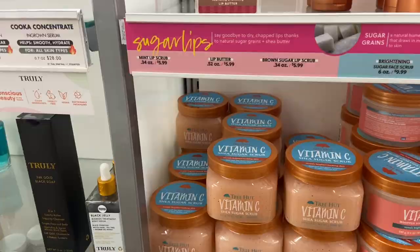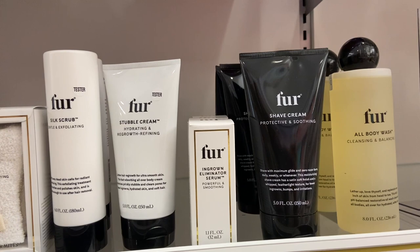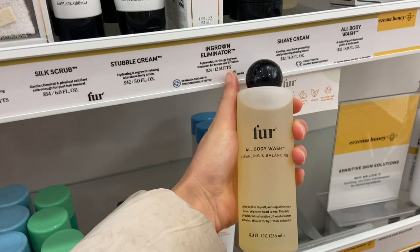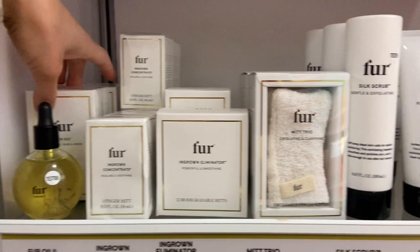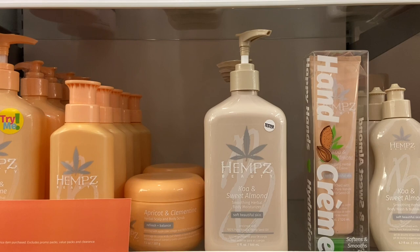They also have this Fur all body wash — a cleansing and balancing body wash — and a shave cream as well. I keep seeing these all over the place; let me know if you guys have used them before. The packaging is so cute. They also have this Fur oil that people keep saying is really good — it's $52. I'm not sure what it's for but I'm going to read it. They also have this Hemp's Koa and sweet almond body moisturizer that I've seen on Kyra Aminique's channel, and I'm going to see if it smells good.